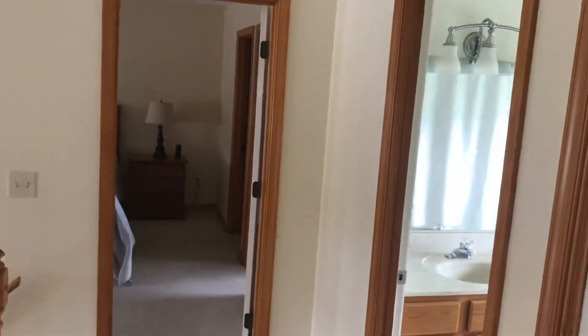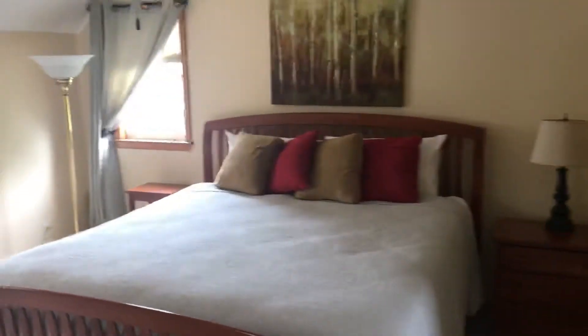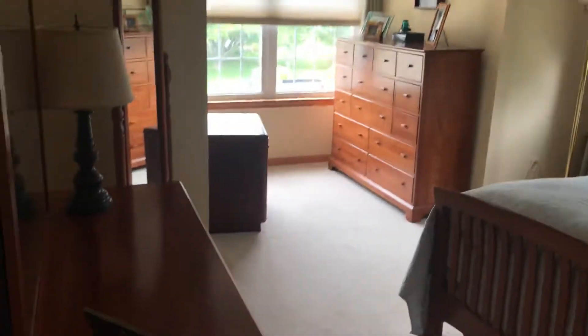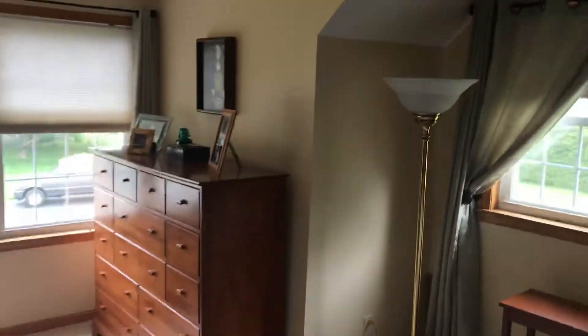I just left the second bedroom — there's a crib in it — with a full bath right here, hallway bath, and now entering into the master. It has a bonus space over there. Yeah, very well-sized master bedroom.